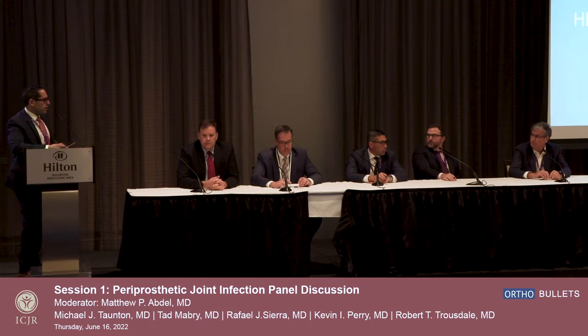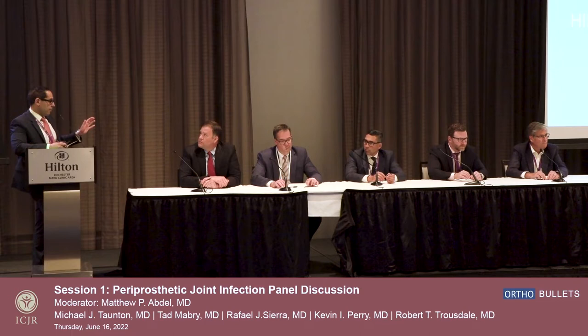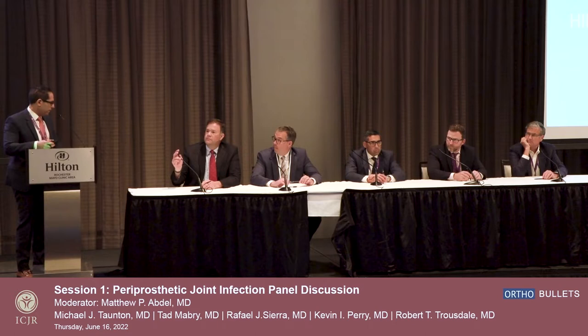Starting in reverse order, one thing we didn't talk about through this whole discussion is timing on a two-stage exchange. We also didn't talk about one-stage, so a couple of questions here. Let's just do timing. I think we all agree. Maybe just give the group our overall Mayo timing on resection, re-implantation, when we're getting labs, and what we're getting.